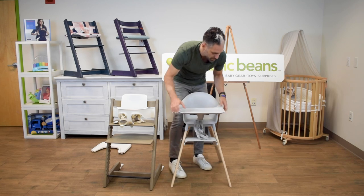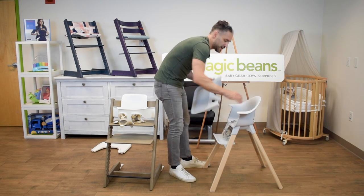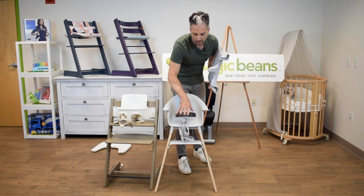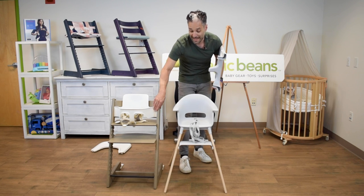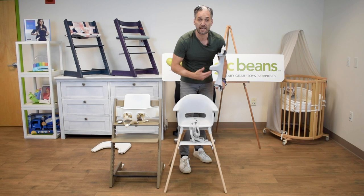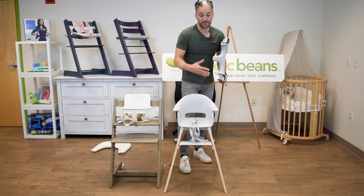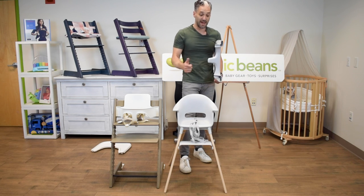The tray is removable — you just push on the side and it comes right off. It's dishwasher safe. You can also push this to the table if you wish, just like a Tripp Trapp. The height of the Click and the Tripp Trapp are the same — that same DNA and same values of the Stokke company — but very easy to use, with a shorter longevity and a lower price point, which we love.